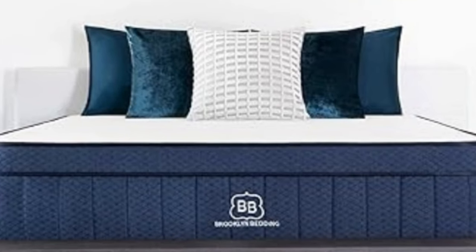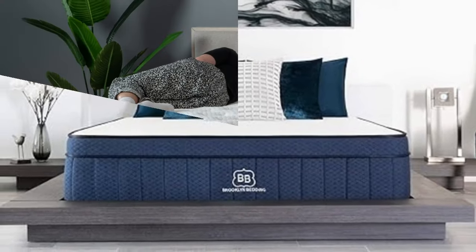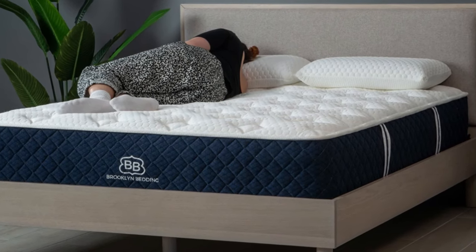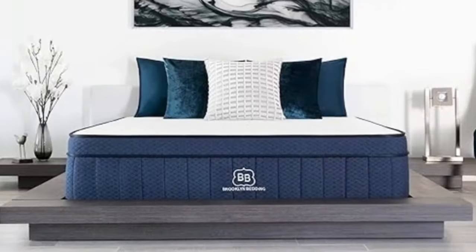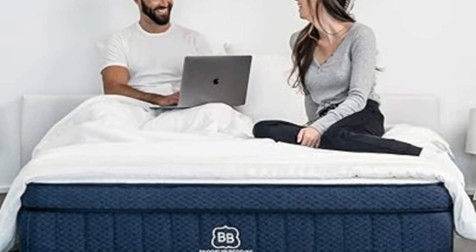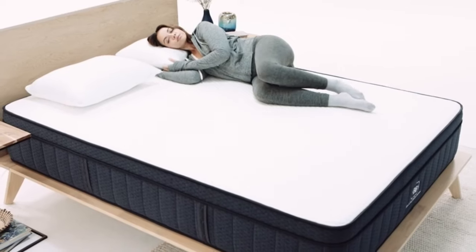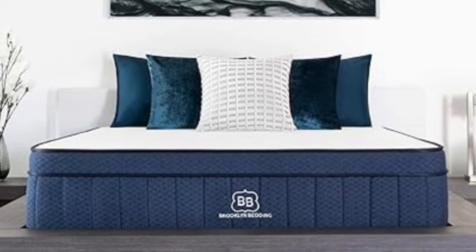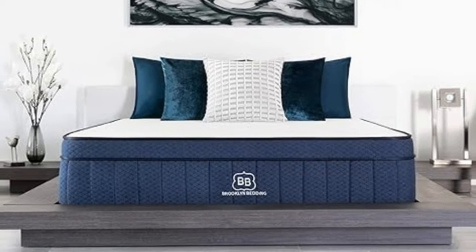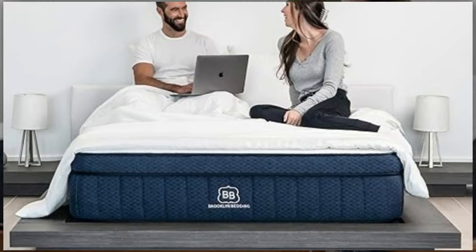All three excelled at temperature control — a breathable cover, gel-infused top layer, and steady airflow throughout the coil system all helped the mattress stay cool. If you're an exceptionally hot sleeper, you can upgrade your Signature Hybrid to include an additional foam layer encased in heat-dissipating phase-change fabric. The comfort system contains two polyfoam layers: the topmost is infused with cooling gel, while the second acts as a buffer between your body and the support core. Pocketed coils and base foam create a noticeable bounce, and the mattress is available in 14 different sizes, including a split California King and several RV sizes.